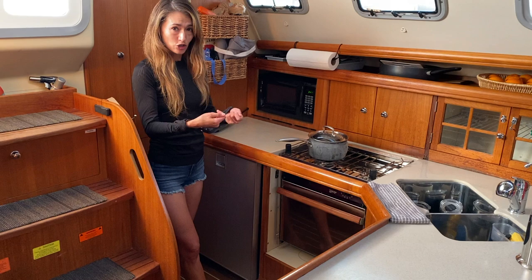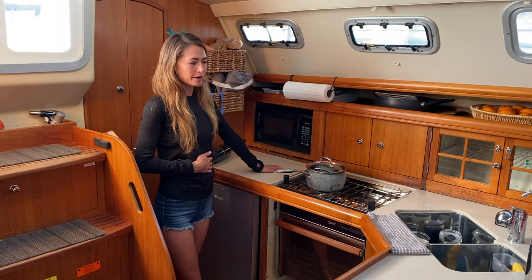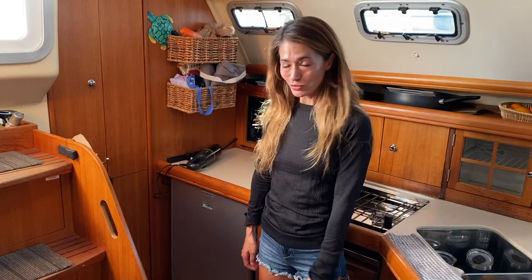As we go down we have the fridge and freezer. They're really nice because they open forward like you do at home, so you can see everything in there. Other boats have walk-ins where you access them through the top. It is better that way as far as holding cold air, but it is harder to find your things — they kind of get buried in there.